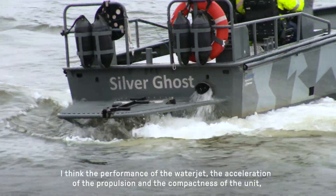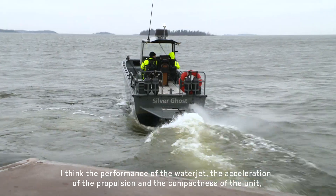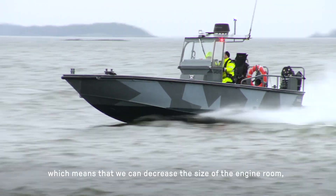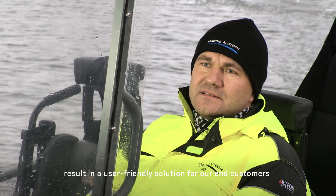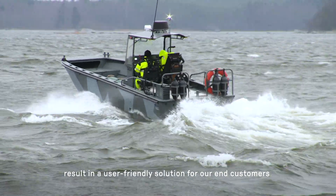I think the performance of the waterjet is one of the key issues — so acceleration of the propulsion unit, and as I mentioned, the compactness so that we can decrease the size of the engine room, and also service wise. I would say that this is one of the most user-friendly solutions what we can provide for our end customers.